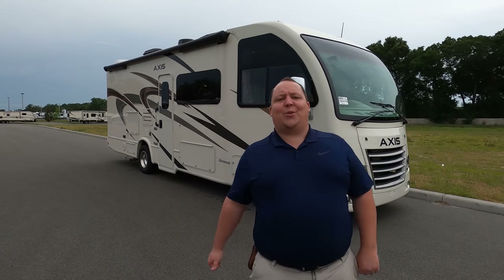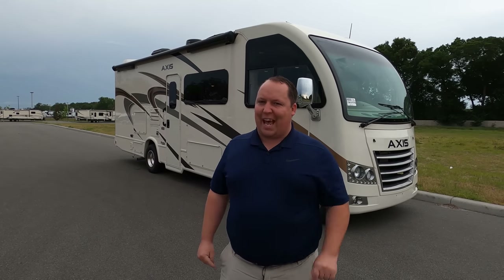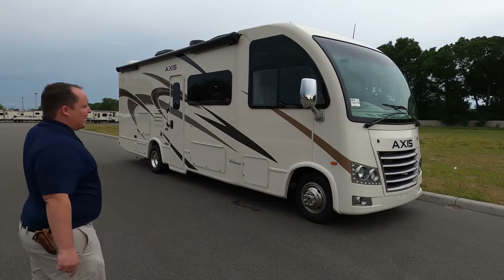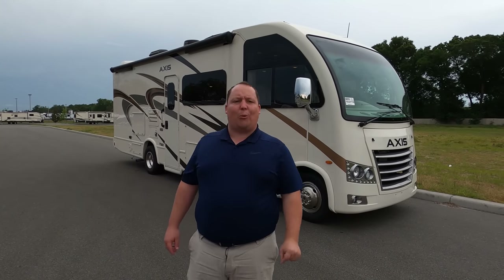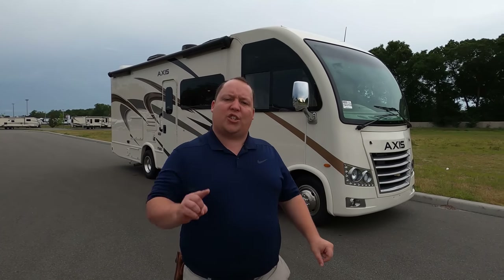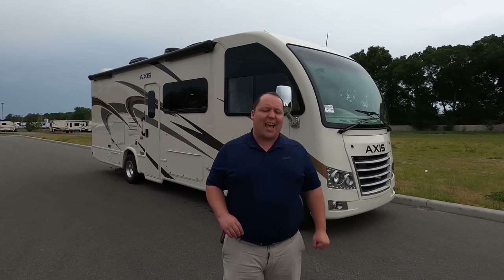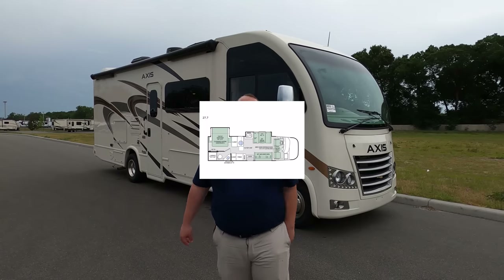Hey everyone, I'm Matt. Welcome back to another video. Today I'm super excited. We're taking a look at the world's smallest Class A gas motorhome, but the biggest floor plan they have to offer. This is the 2020 Thor Access Model 27.7, which is their only floor plan that gives you a king-size bed with a sofa and a dinette. We're going to take a look at the outside features first, then the inside features, then give you three things we love and three things we dislike about this motorhome.